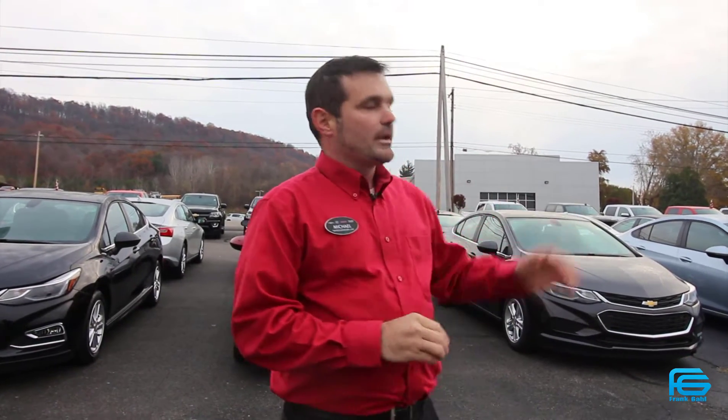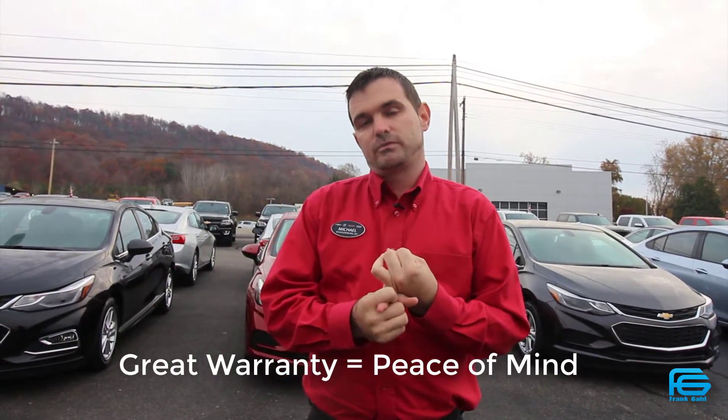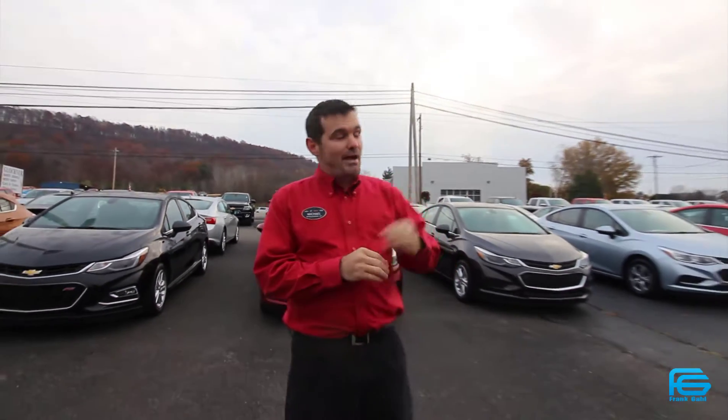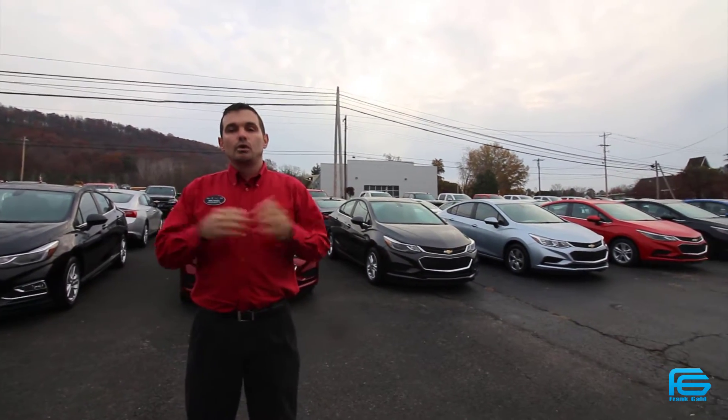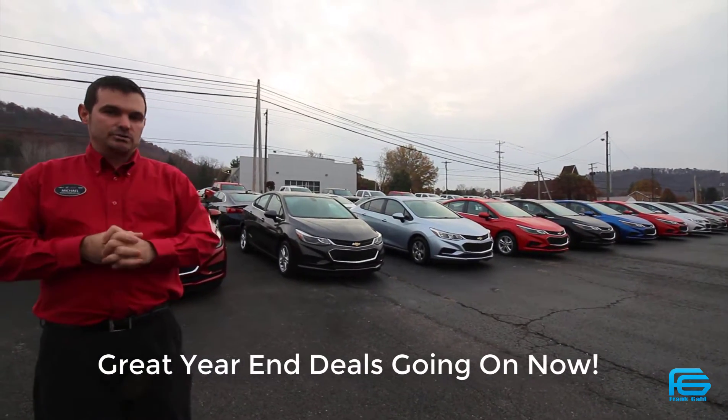I have a Cruze that is going to cover your options for you. Cruze warranty is one of the best in the industry. You have a two-year, 24,000-mile maintenance that covers your oil changes and your tire rotations. Then you have a three-year, 36,000-mile new car warranty. Then we have a five-year, 60,000-mile powertrain warranty.